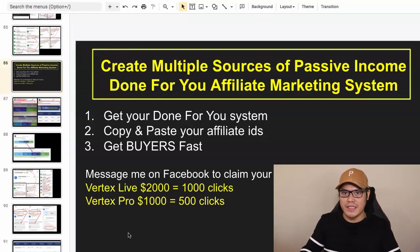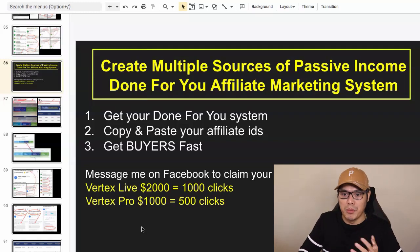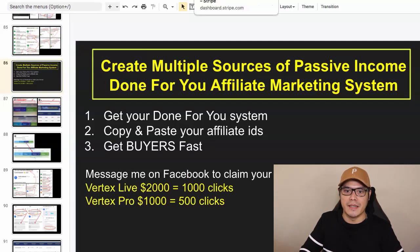Hey guys, it's Paoli here. So in this video, I'm going to show you how to create multiple sources of passive income using a done-for-you affiliate marketing system. I'm super excited because I'm going to show you how complete beginners are now making passive income using this system, and I will show you the exact process — three simple steps that you will do.